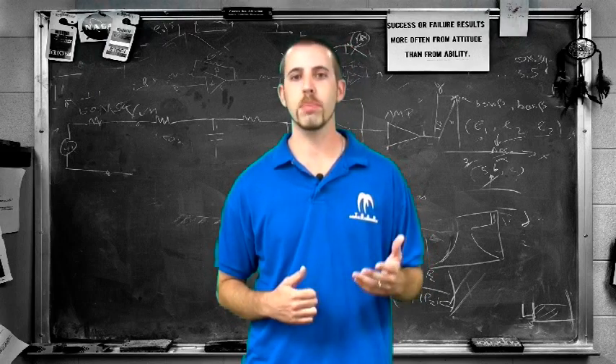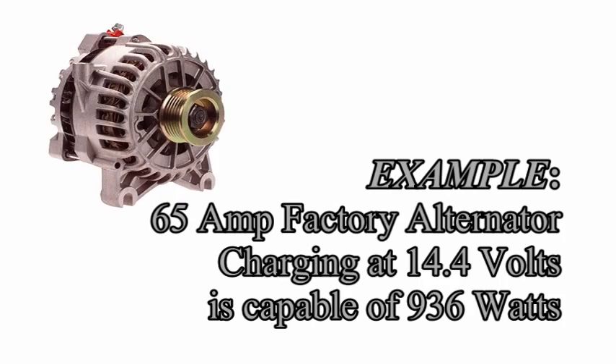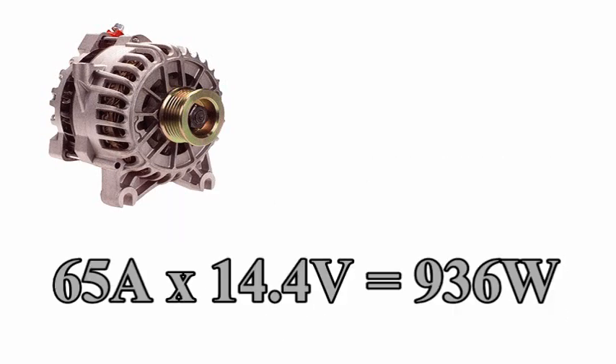Take a look at this example of a 65 amp alternator when determining aftermarket audio equipment. In perfect condition, your 65 amp factory alternator is charging at 14.4 volts and is capable of supplying 936 watts. We figure this by taking 65 amps times 14.4 volts, which equals 936 watts.